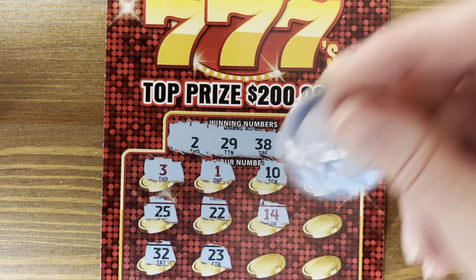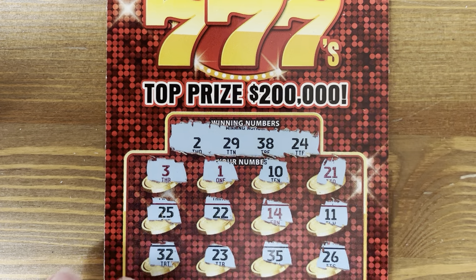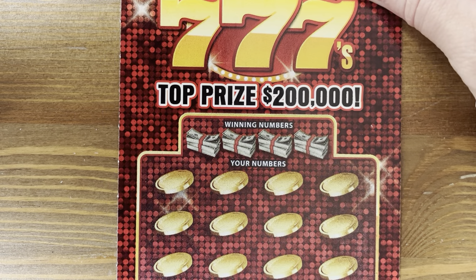These are pretty easy to scratch and pretty easy to check. We're in a losing streak right now — last win was on ticket 8, and we're on lucky number 13.